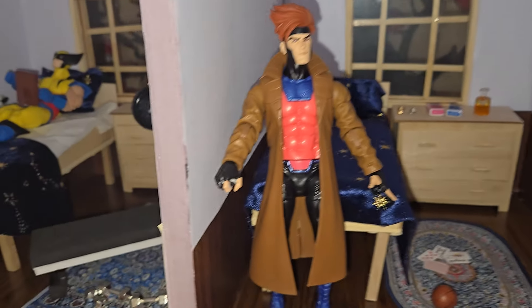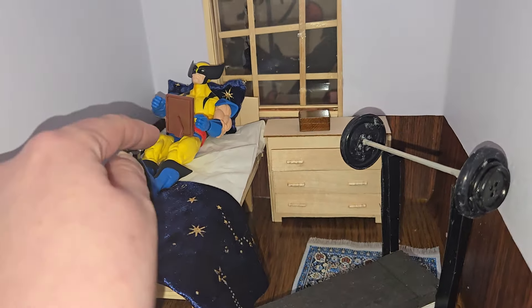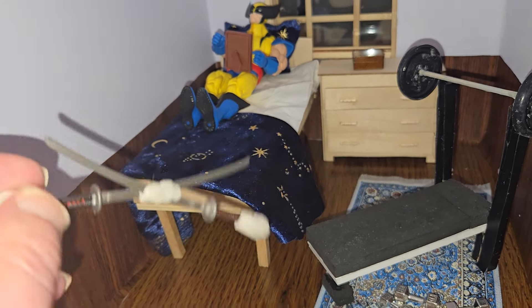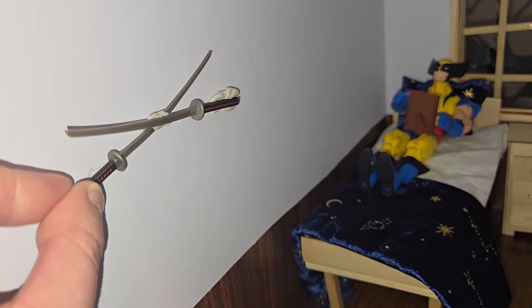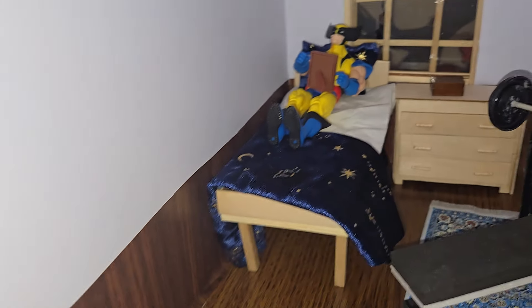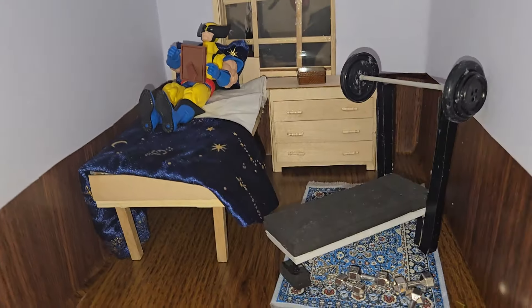And then for Wolverine's room — oh, this fell. I didn't want to glue this, but you see these swords in his room. These are Deadpool swords, so I didn't want to glue them to the wall — that's why they fell. I guess when I find more swords I can actually glue them to the wall.